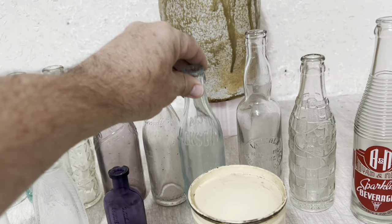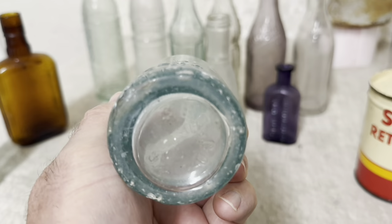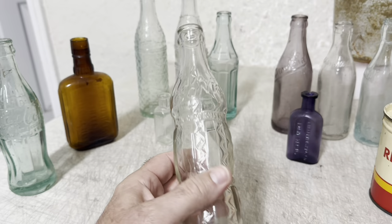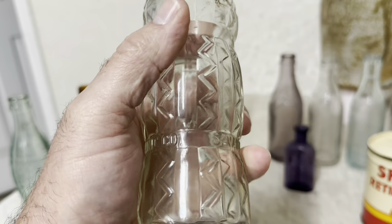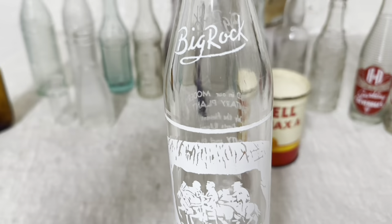And this Coca-Cola straight side with the town on the shoulder — Jackson, Georgia — brought $50 plus shipping. It does have a little damage: some bruises and a lip chip. And this is a pretty scarce bottle — I can't ever remember selling one of these. It's an Art Deco bottle from Savannah, Georgia, Conio. It brought $45 plus shipping and didn't take but a day or two to sell. And this ACL right here — Stone Mountain Beverage from Atlanta, Georgia — brought $35. I've got one more of these to sell.